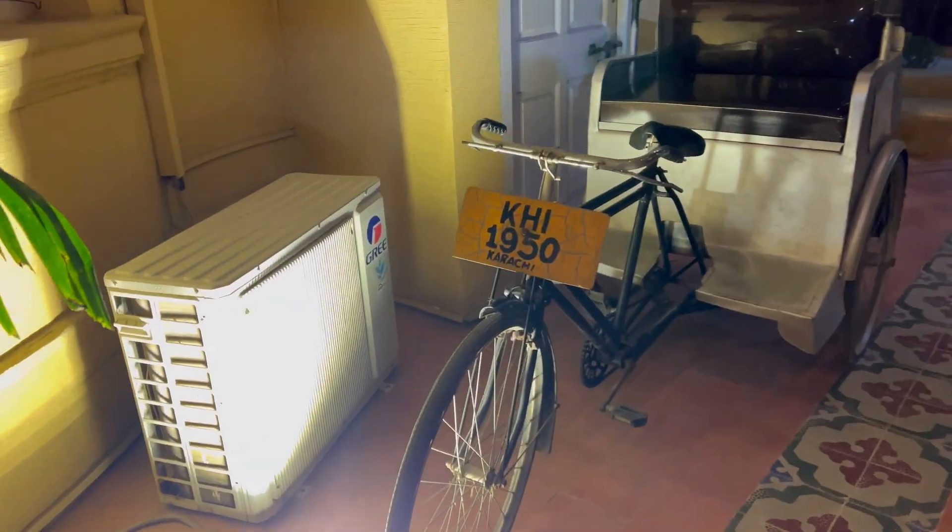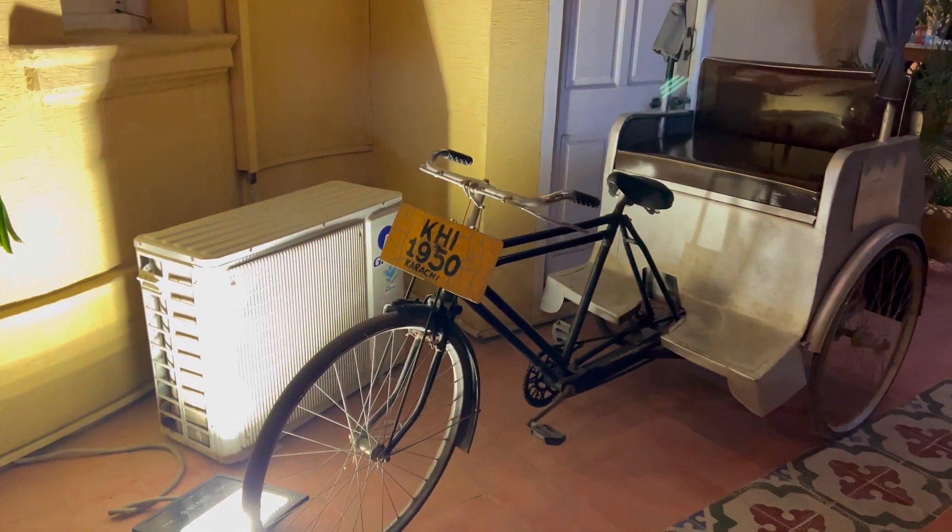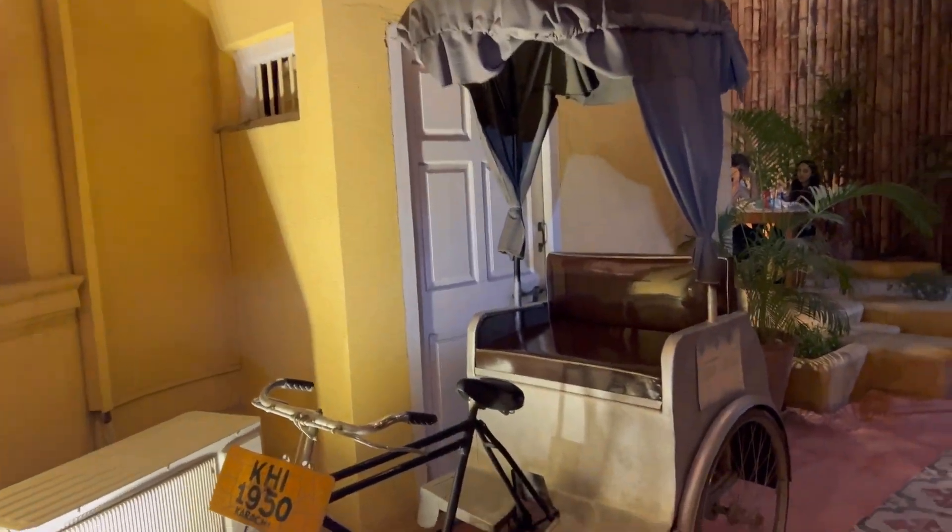Welcome back to my YouTube channel. I'm here in Jamshed Kotter Karachi at TDF home, where you can see old Karachi style homes. This house is a tribute to old architecture.